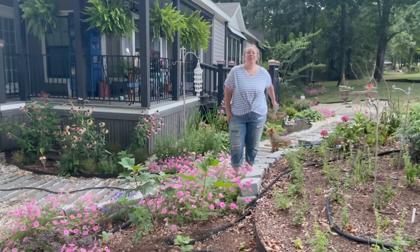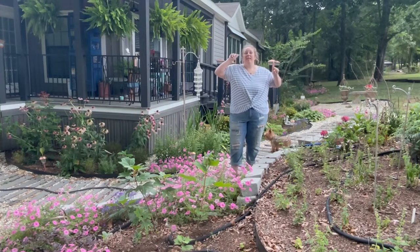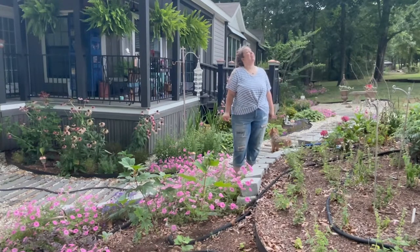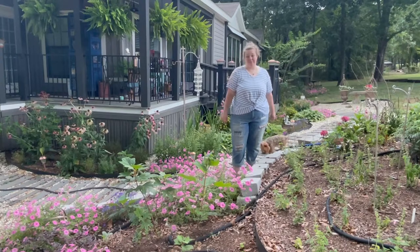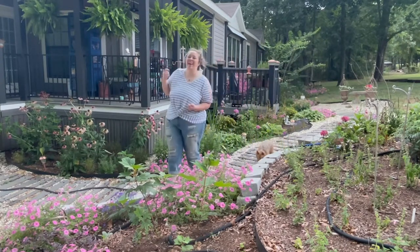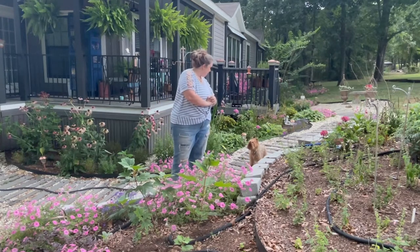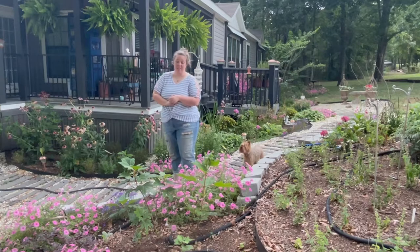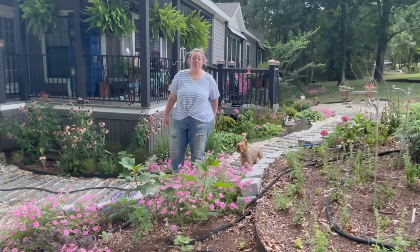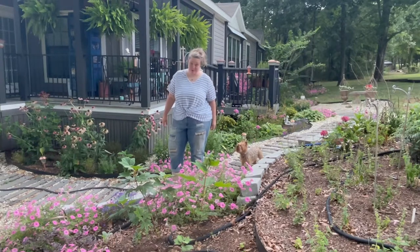We're going to try to do it quickly because the heat wave has finally broken at least for a minute — it is going to storm soon, which is good. We need the rain, oh we really need the rain. The other thing that loves the heat? Weeds. The next couple of days as it cools off I'm going to be weeding like a crazy person.